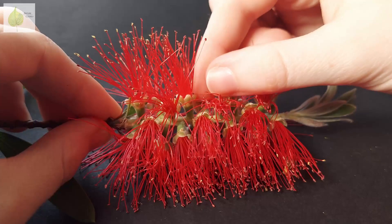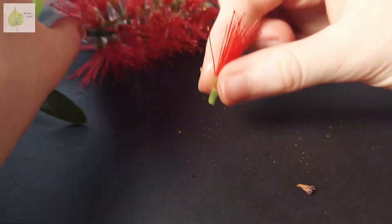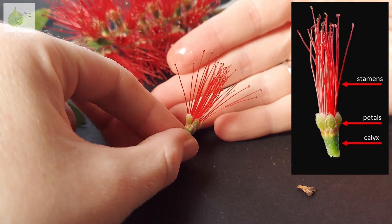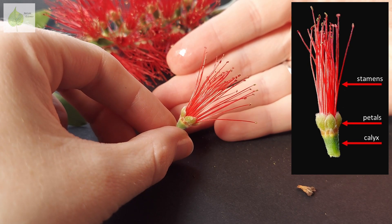Similarly, this bottle brush has flowers arranged in spikes, and when we pull out an individual flower, we can distinguish a calyx and petals, which are both quite hairy in this particular species, and then we have numerous stamens.